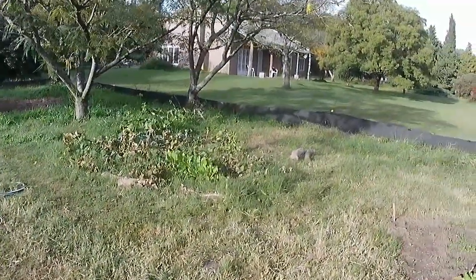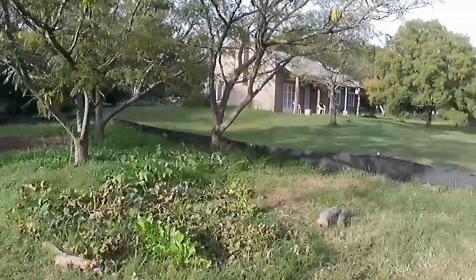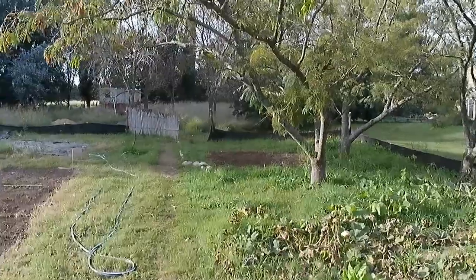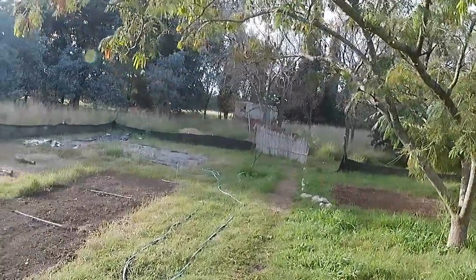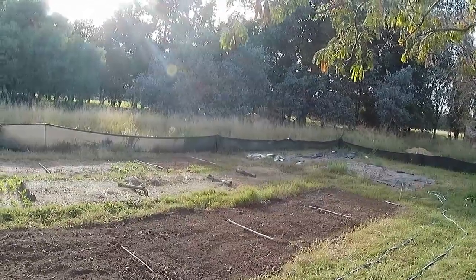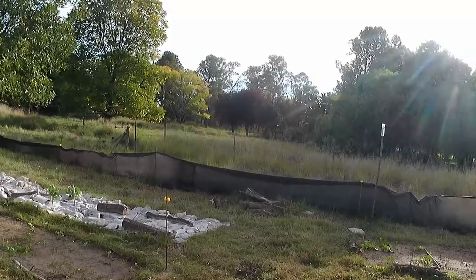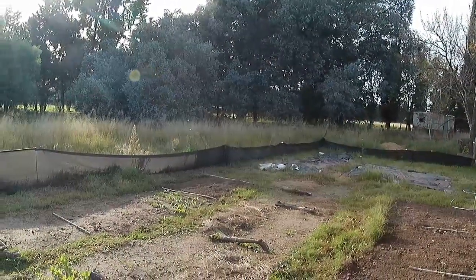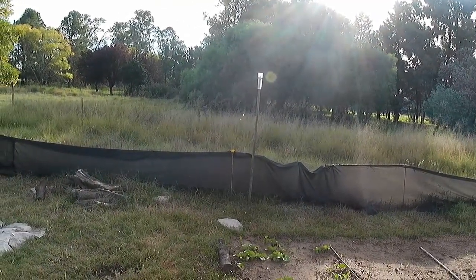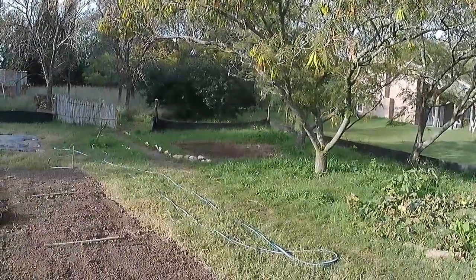Morning! Yesterday I spent the morning processing those olives that we picked — they're all in their initial weak brine. And then shelling pecans, which is an unpleasant task, that difficult nut to shell. Today I want to finish clearing out that bed.